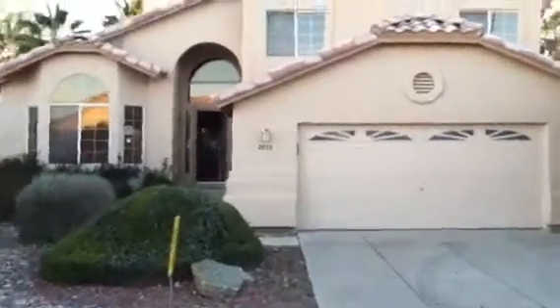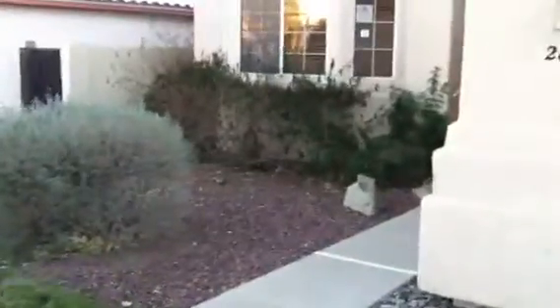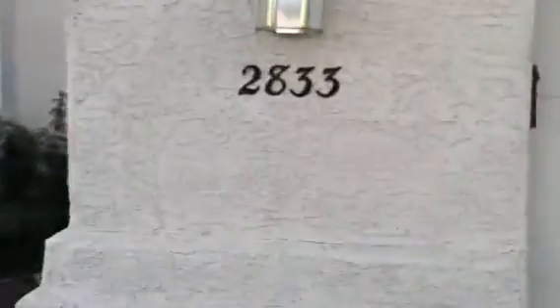This is 2833 Honaneg, I believe is the way you pronounce it. Pretty good, pretty nice landscaping out here. Maybe just needs to be cleaned up around the window here. Little steps up.